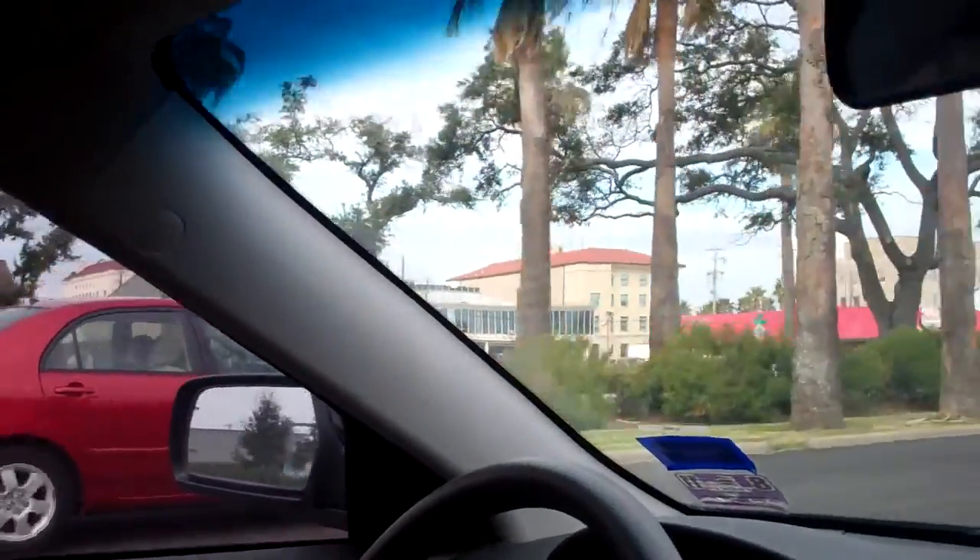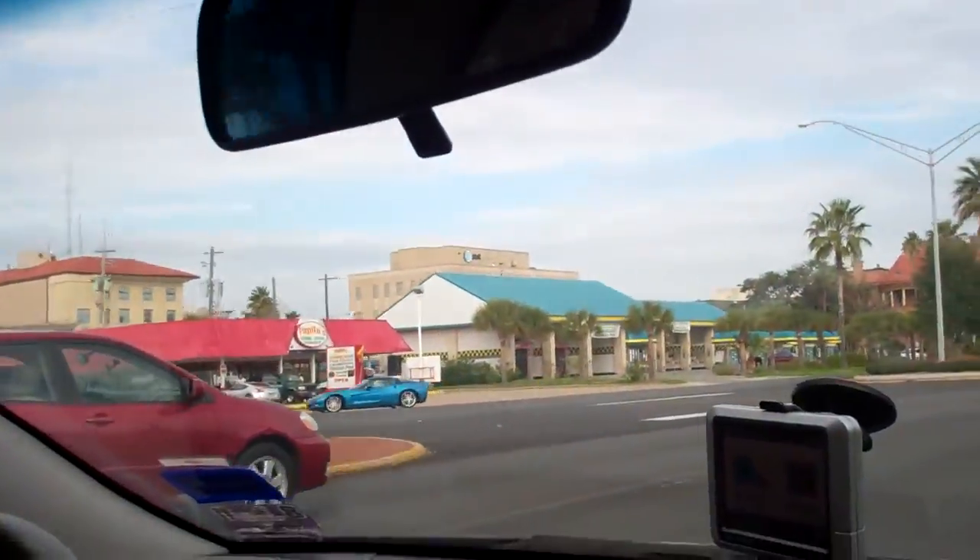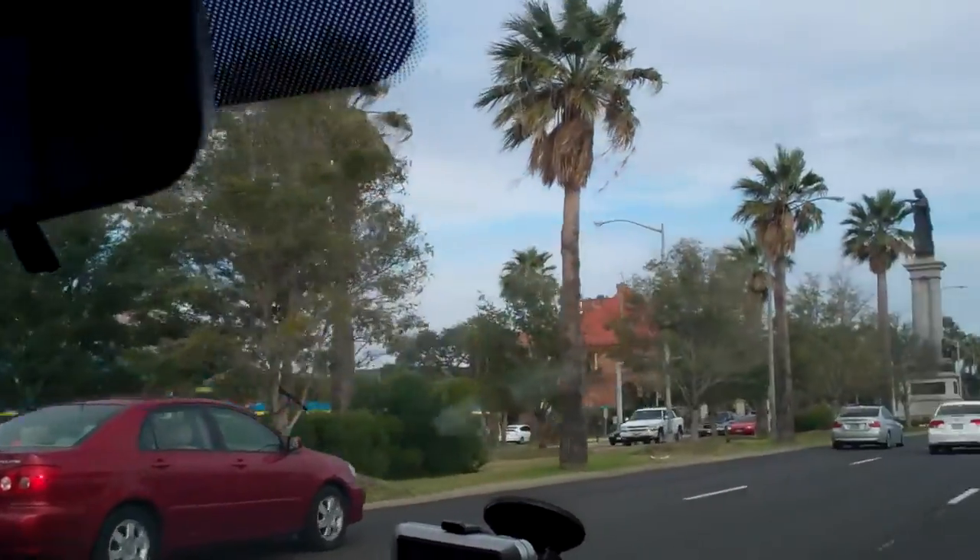Look at that. What a place, huh? There's another one right here. There's a big statue right here in the middle of the road.